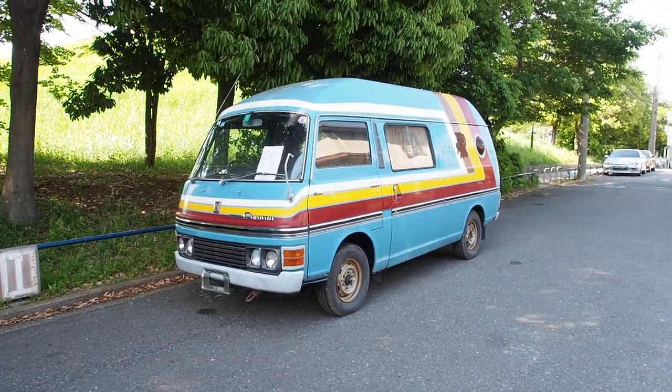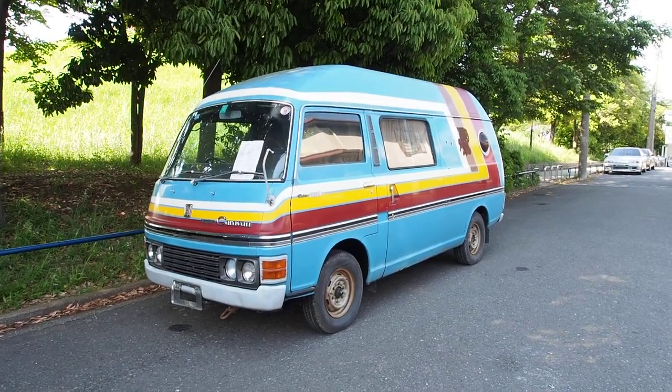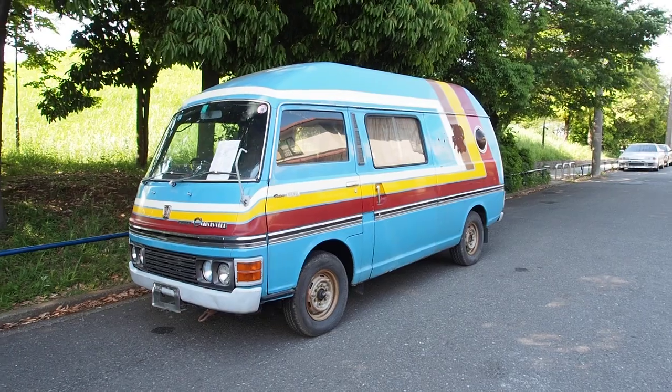Hi there, this is Derek from Pacific Coast Auto, and today we're looking at a 1972 Nissan Caravan with an interior camper conversion.